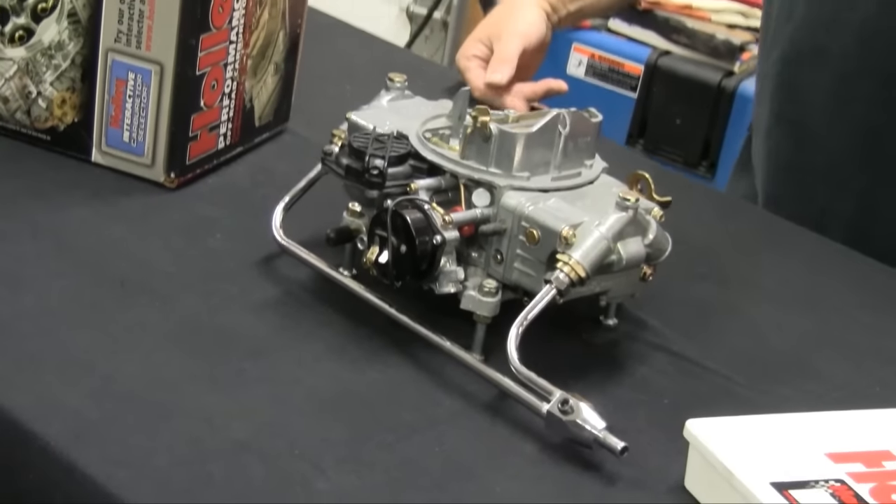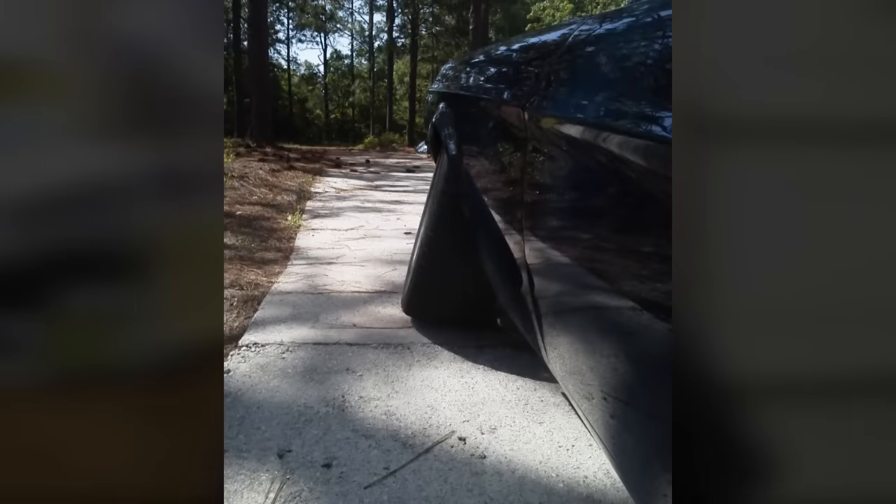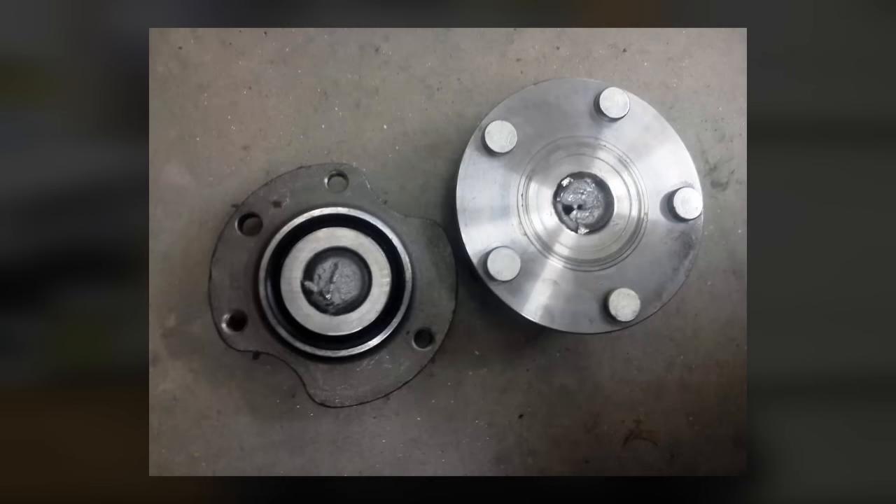Right now we're running a 750 CFM carburetor on the Mustang and it's just a little bit too much. We do have a problem — the other day when we were doing some testing, the hub separated on the front end on the driver's side. Had we not been at low speed, I probably would be talking to you from a hospital bed. Luckily, we were doing our testing at low speed in the neighborhood before we did anything else. Something like this could have happened at high speed and would have been very horrible, but we got fortunate.